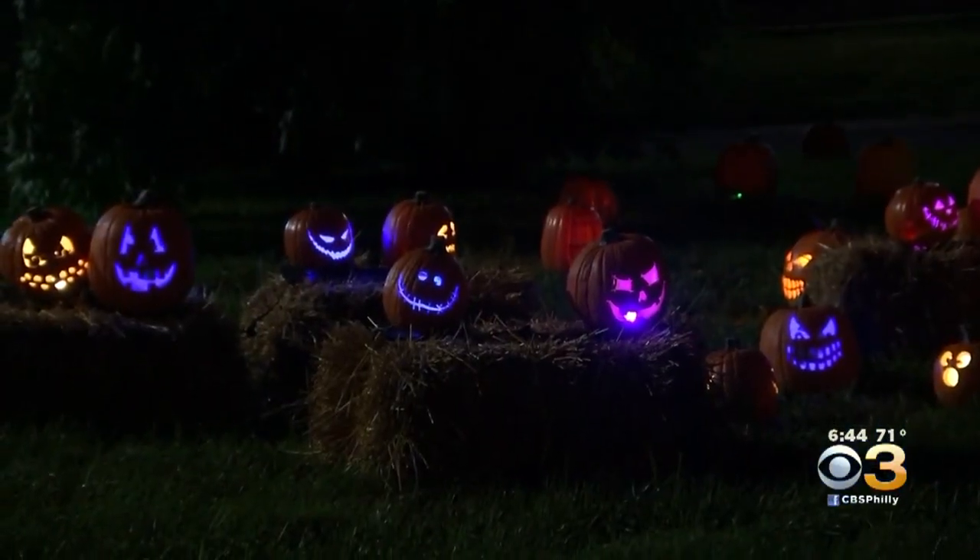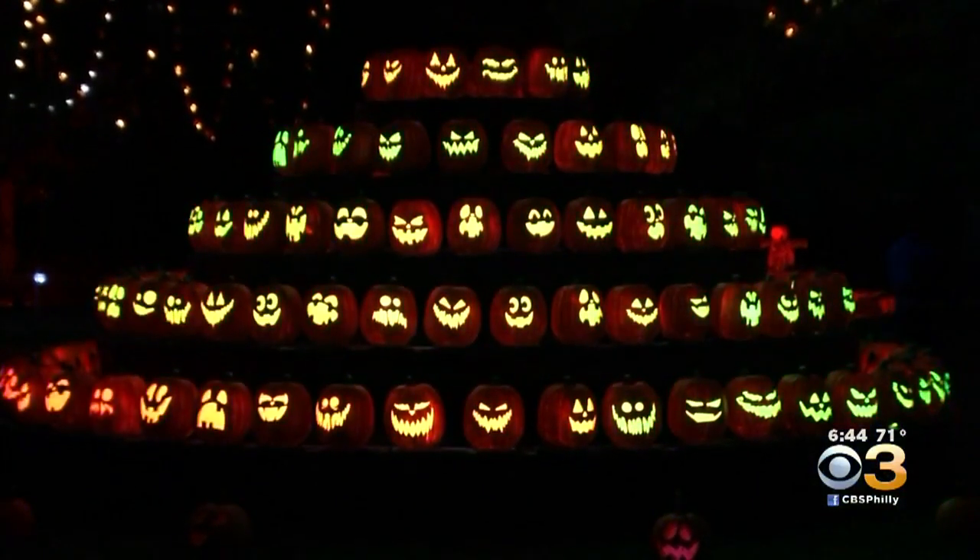This weekend, Philly will be all aglow. Jack's Pumpkin Glow opens in West Fairmount Park on Saturday. The attraction will feature a trail of illuminated, expertly carved pumpkins. Lindsey LaForte is one of the pumpkin carving specialists designing the displays, and she joins us in studio to talk more about it.